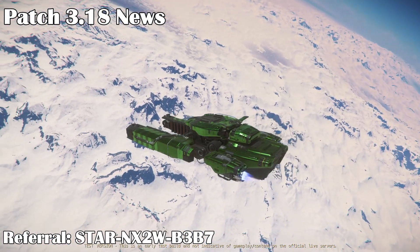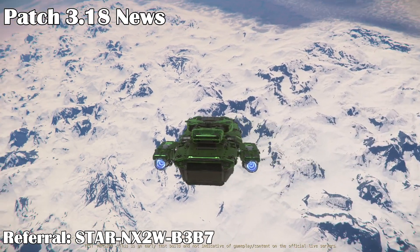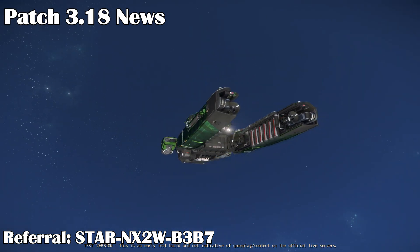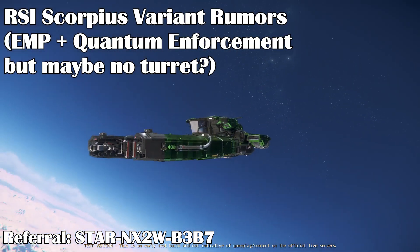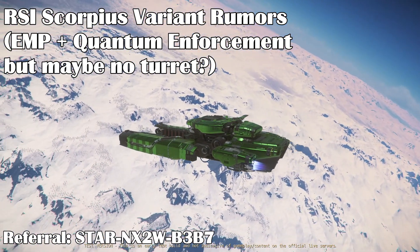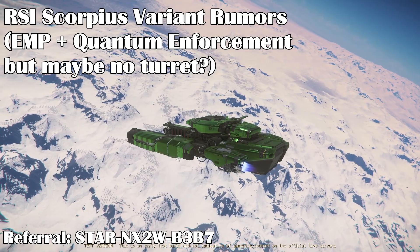For patch news, 3.18 is still in Wave 2 PTU, but is expected to go to Open PTU probably next week so that anyone can join. It still has a bunch of bugs, so live could be a ways out. There are also rumors of a new RSI Scorpius variant that will release with Patch 3.18 that may have EMP and Quantum Enforcement devices. We don't have any official specs on it yet, so we'll have to see how it turns out.